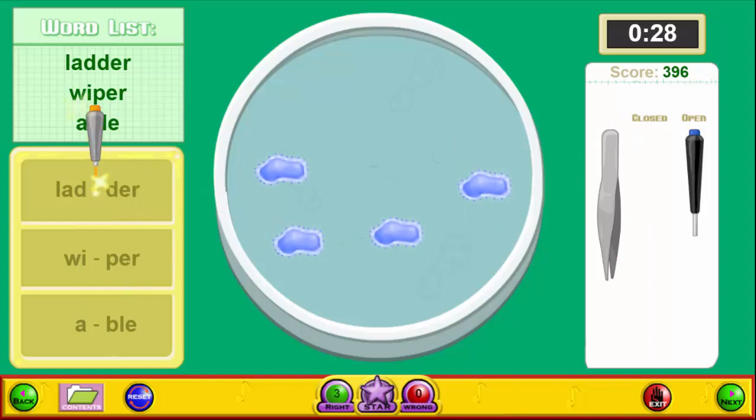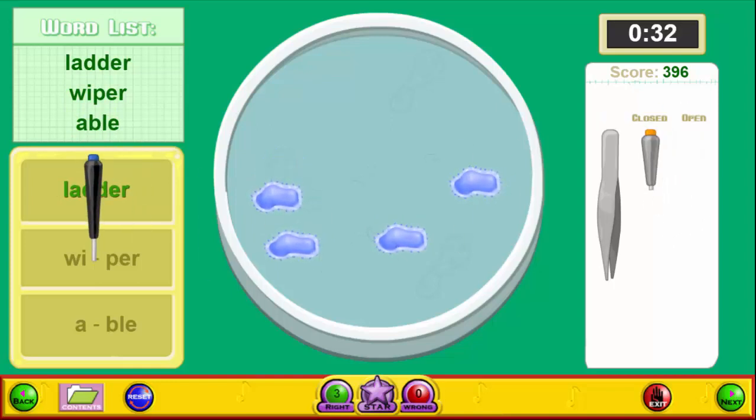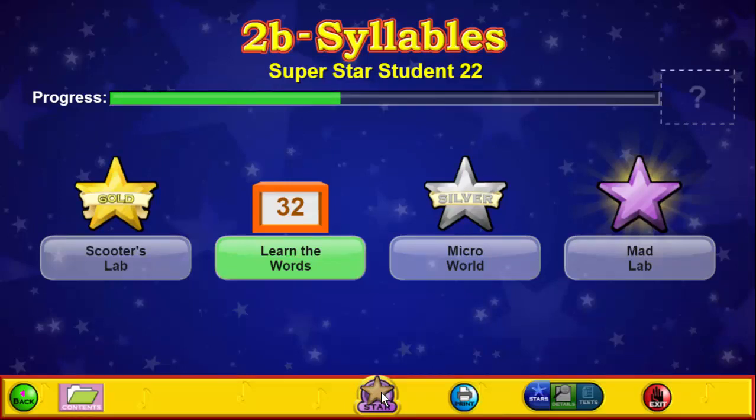Students who complete this activity with 900 or more points will earn a gold star. We realize that not all students like or are able to complete timed games, so we also provide a quiz option where students can answer questions and earn their gold star. Click on the star at the bottom of the screen to go to the Superstar page. This screen shows the student's name and their progress.